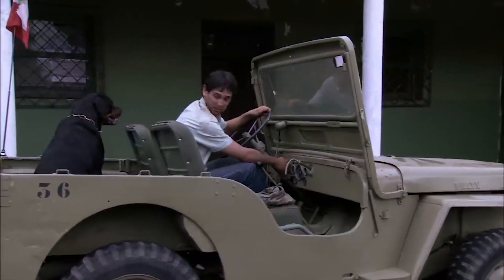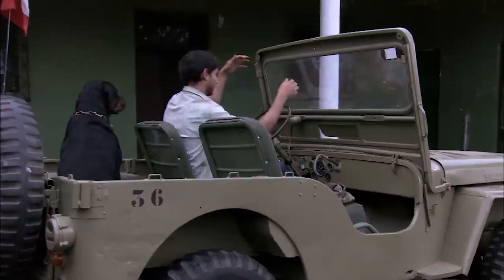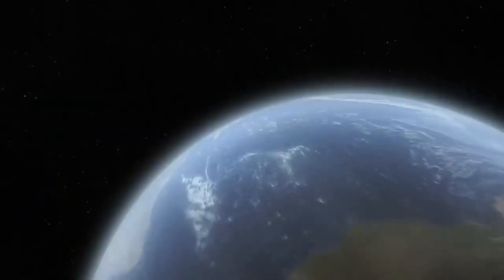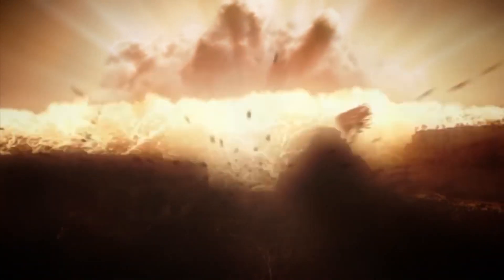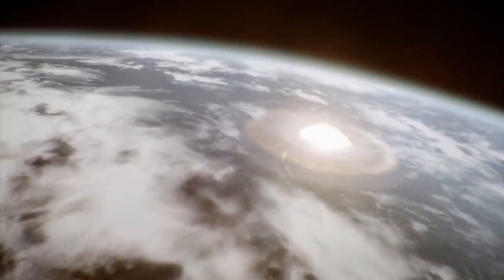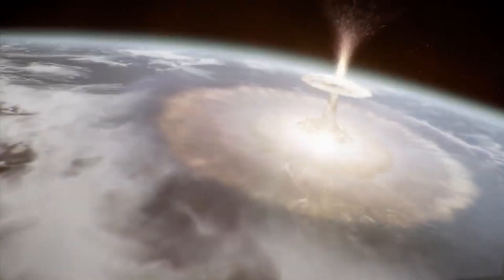I'll take you with me to Yucatan. Upon impact, the comet releases energy equivalent to more than 100 megatons of TNT.